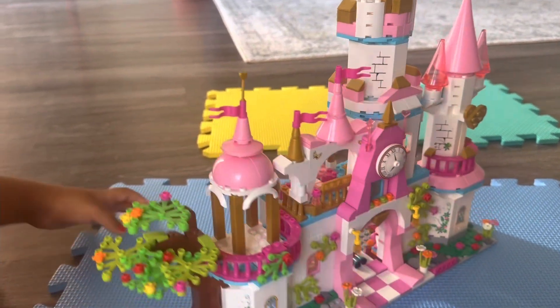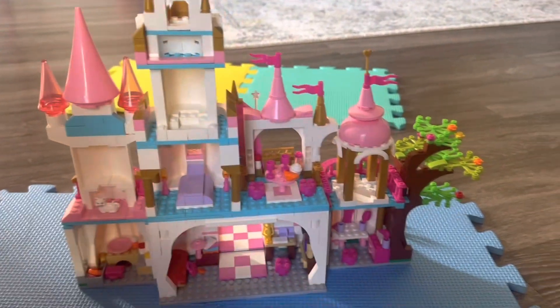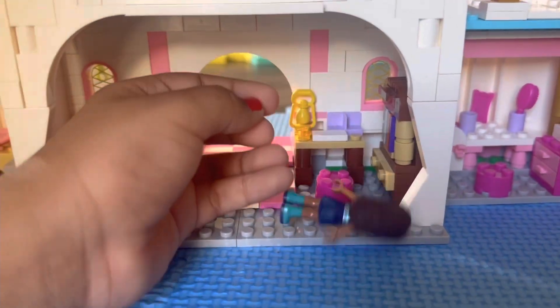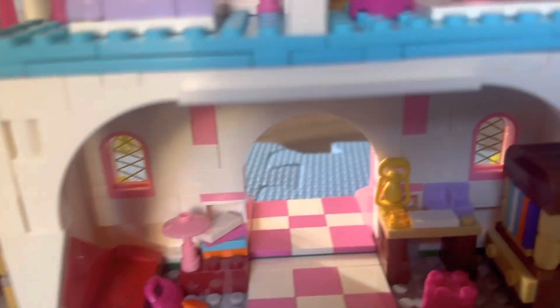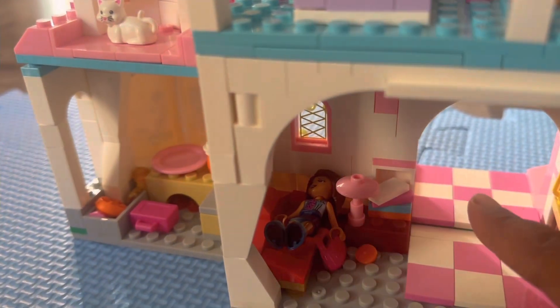Now we can go inside the house. This is the back side of the castle. So we can go from here — here is a TV, just kidding, it's not. Here you can sit down and do your homework. Here are the books and here are the drawers — they don't actually come out. And here is the sofa. She's sleeping on the sofa.